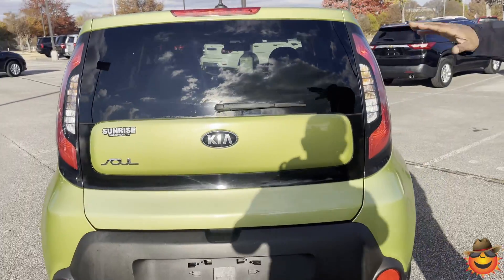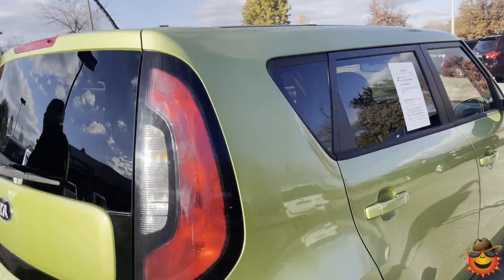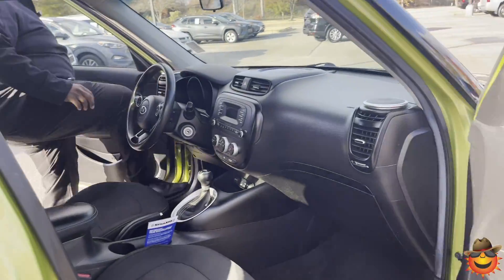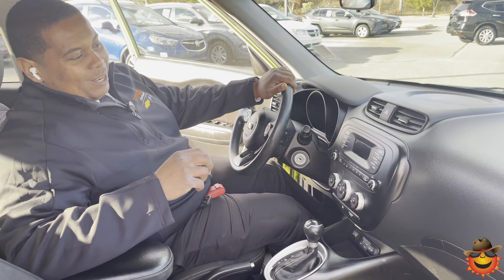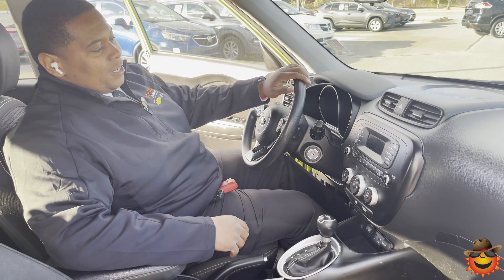There's a rear wiper right here for those rainy days to help clean that back window off. Let's take a look at the inside. Beautiful black-on-black interior — only 95,000 miles on it.